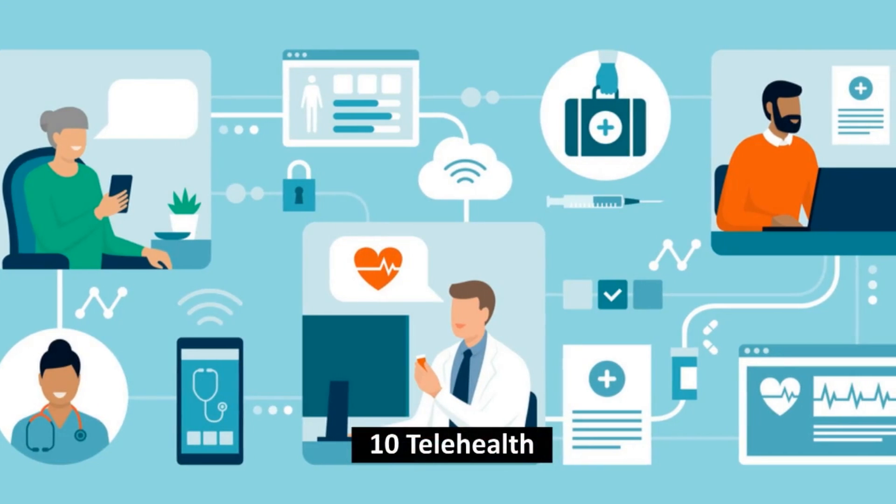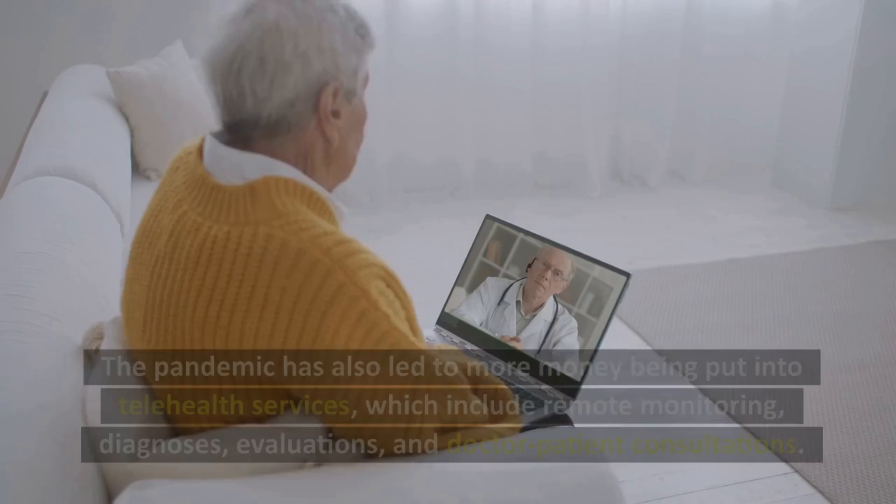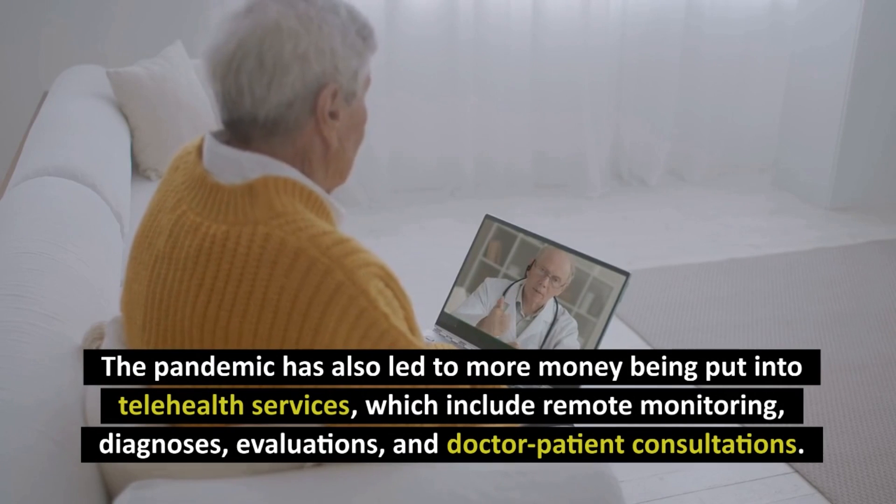Number 10: Telehealth. The pandemic has also led to more money being put into telehealth services, which include remote monitoring, diagnoses, evaluations, and doctor-patient consultations.